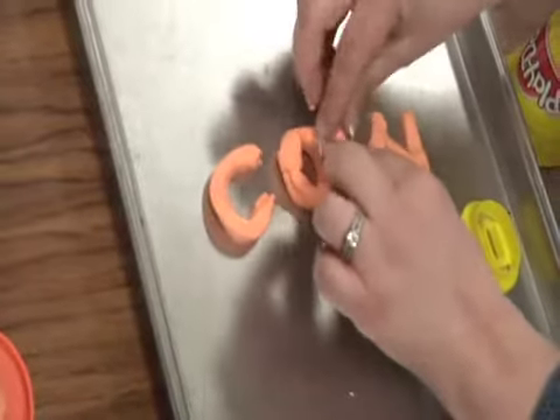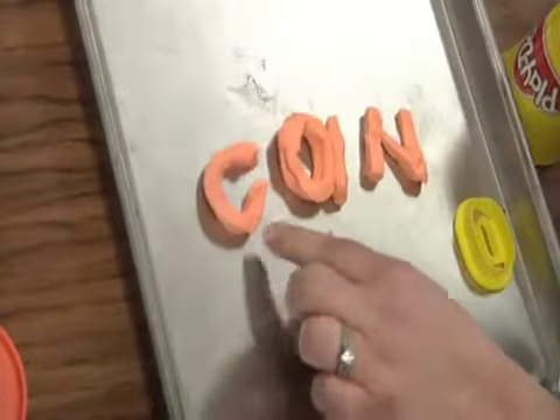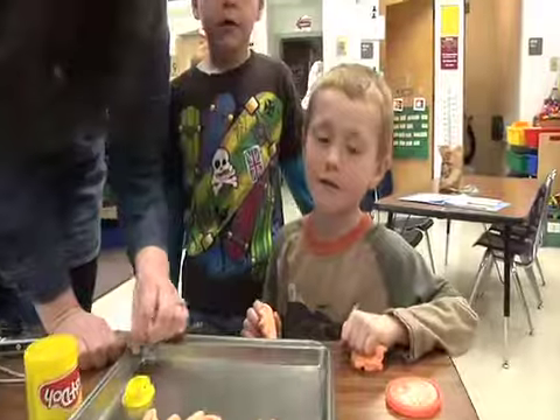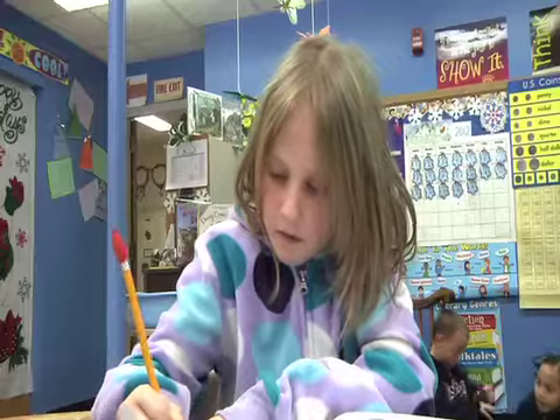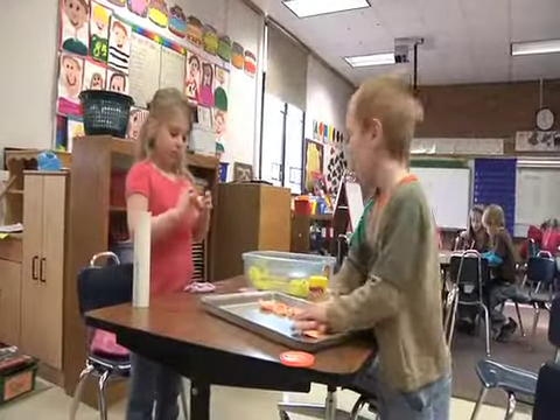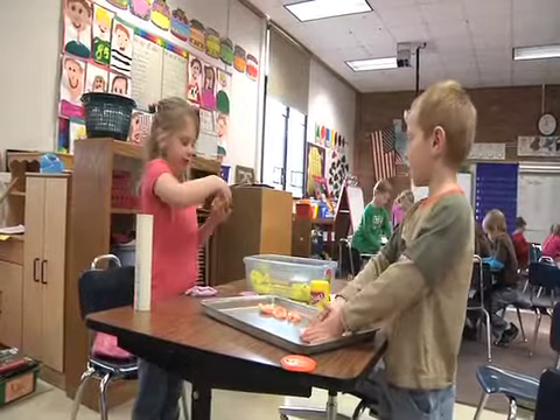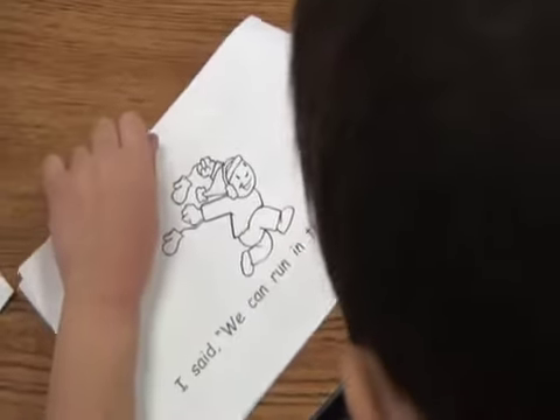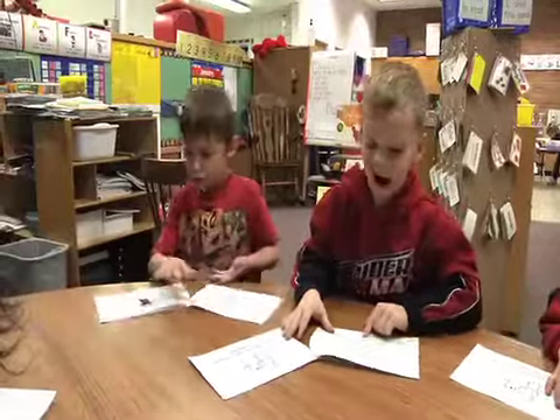I'm going to turn this into an A. What if we have C-A-N? Can. Good job. The teachers provide a multitude of activities at the word work station. Word work can be lots of different things. Right now, a lot of our word work centers that they can choose from involve what we call heart words, which are sight words — we have to know them by heart in order to be effective readers.